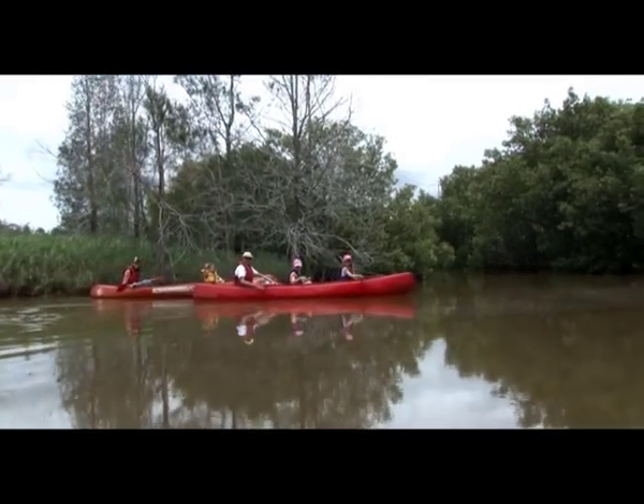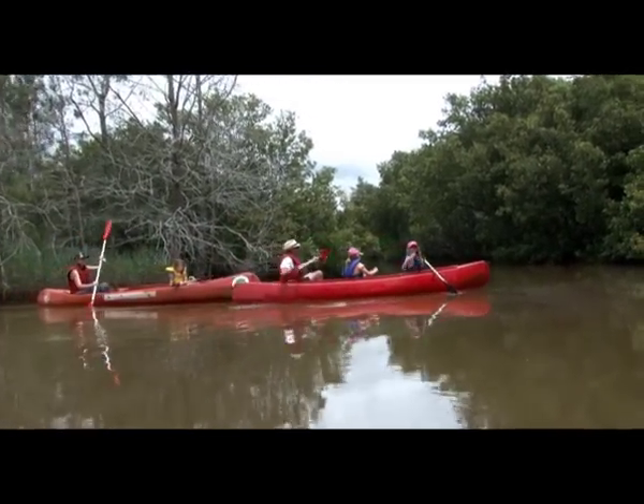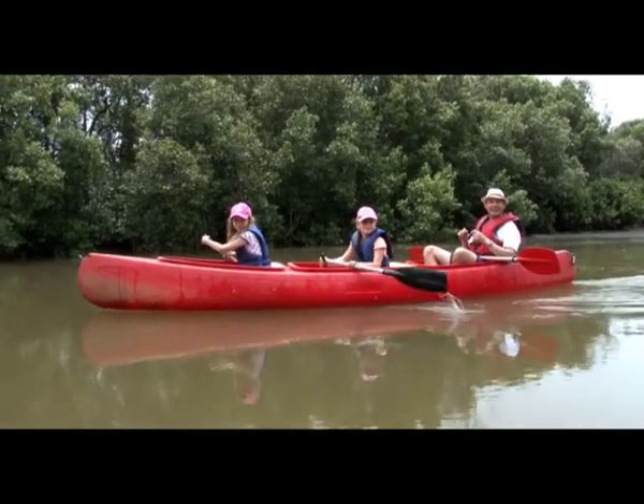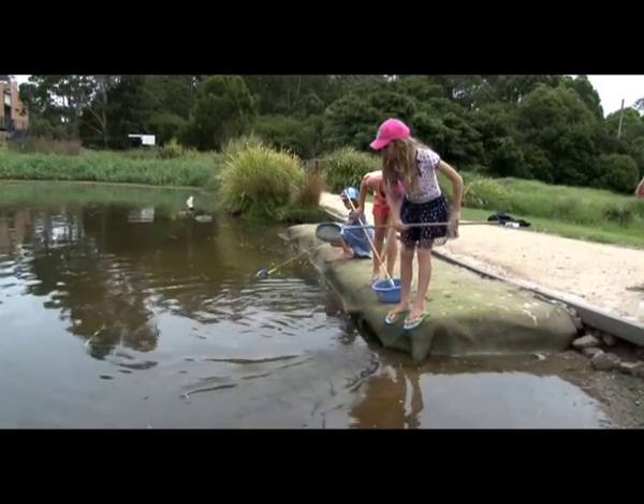There are canoes and you can go paddling right through the wetlands to the national park. Even kids can paddle. We used nets to catch little fish and insects in the water.